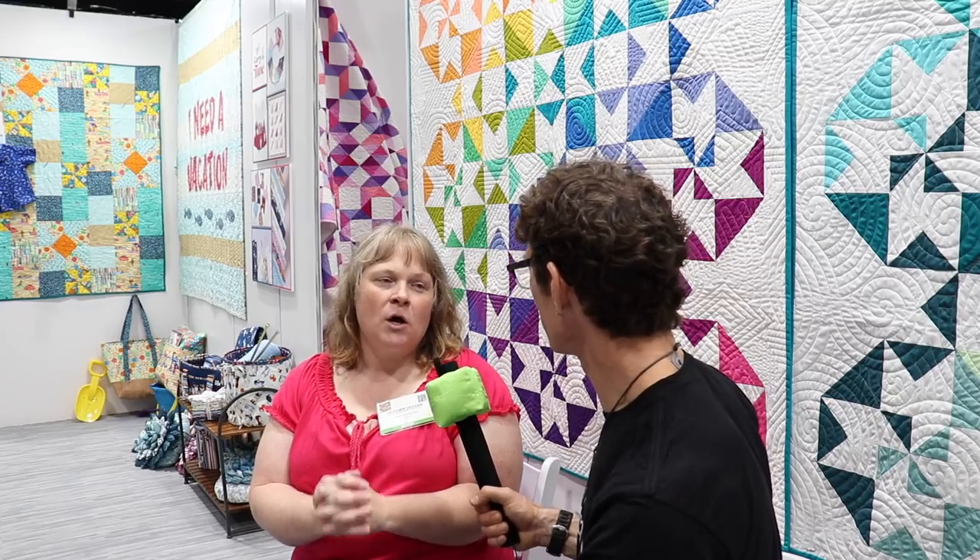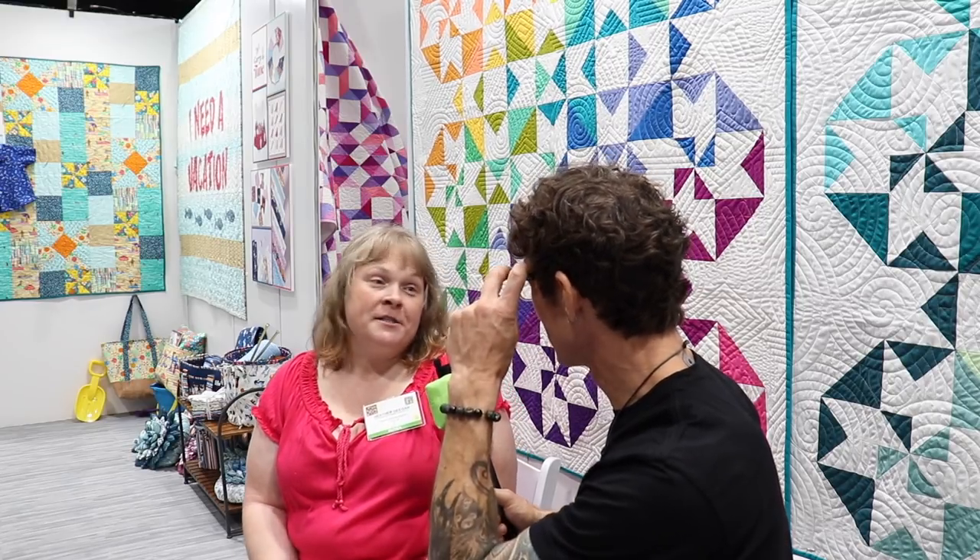And a lot of the leaf print that went with that — those are some of the fabrics that our customers have been looking for and I just haven't been able to offer them. Well, very cool. This is exciting.